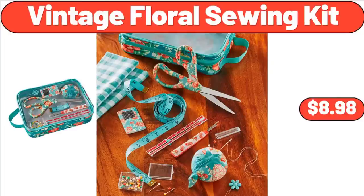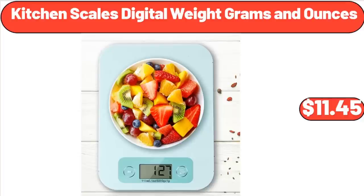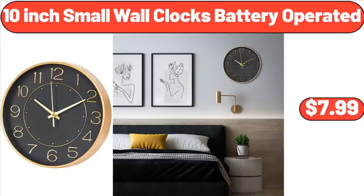Vintage Floral Sewing Kit, $8.98. Kitchen Scales Digital, Weight in Grams and Ounces, $11.45. 10-Inch Small Wall Clock Battery Operated, $7.99.